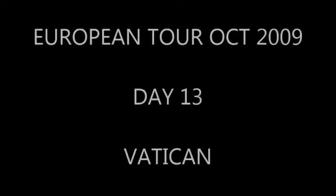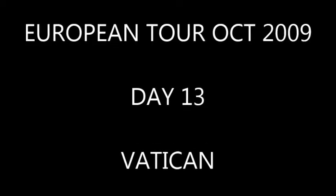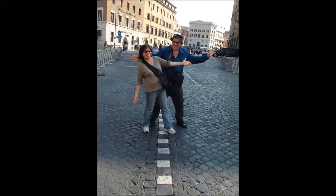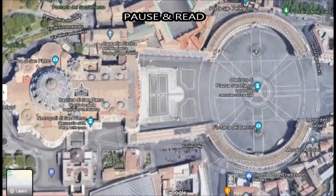This is day 13 of our European tour, October 2009. We visited the Vatican in Rome. We crossed over from the city of Rome to the city of the Vatican, and it happens to be the smallest country in the world, with a two-mile border within Rome in Italy.